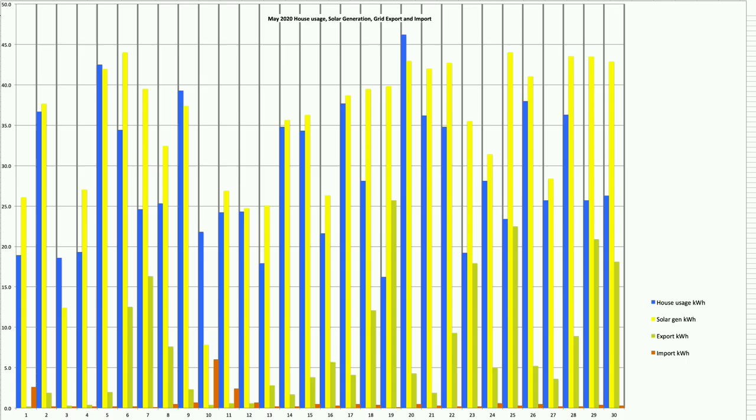Similarly, looking at the 1st of May: the 30th of April was a very poor solar day which impacted us pulling from the grid on the 30th and also on the 1st. It's good to look at patterns of usage over a few days rather than just looking at a single day in isolation.